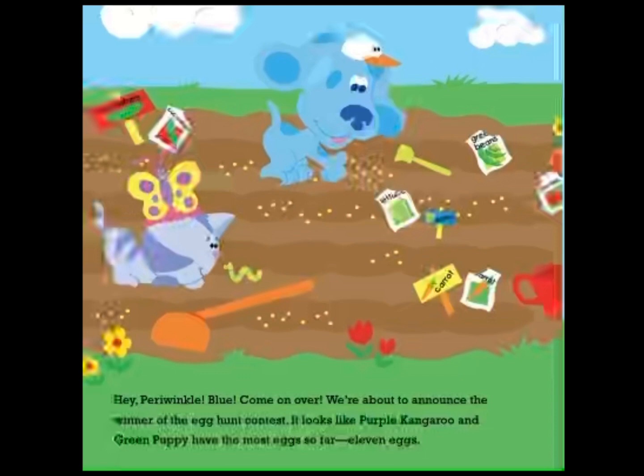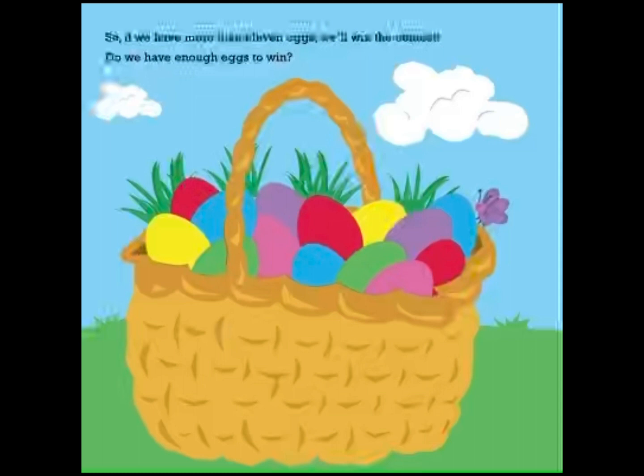Hey, Periwinkle, Blue, come on over. We're about to announce the winner of the egg hunt contest. It looks like purple kangaroo and green puppy have the most eggs so far — 11 eggs. So if we have more than 11 eggs, we'll win the contest. Do we have enough eggs to win?